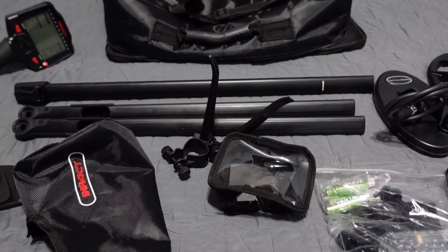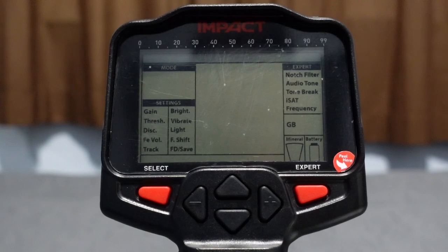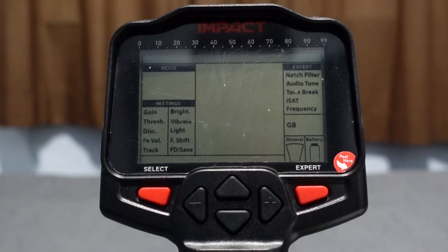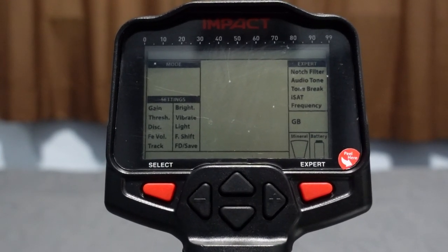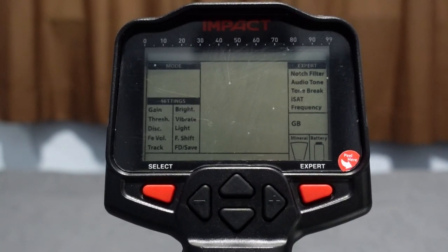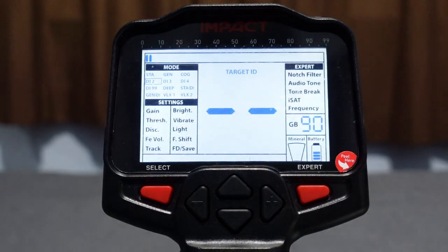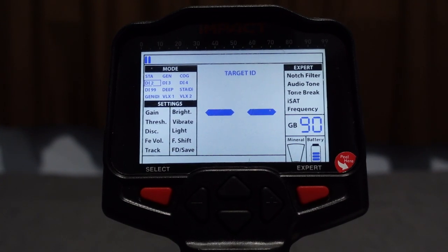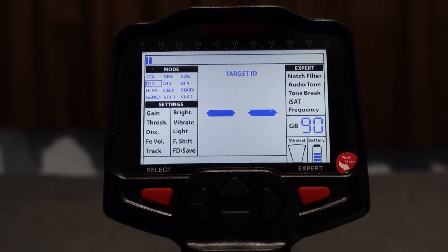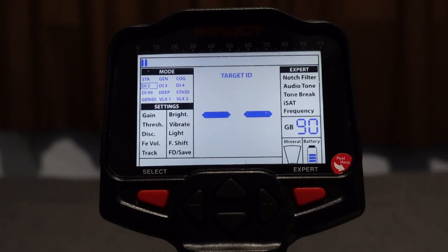What do you say we put it together, run it through the Hunter GT paces — we'll air test it, recovery speed test it, check it on some small gold, and do the nail test. One correction: the speaker is not on the back of the unit — it is underneath the arm cuff, on the bottom under the battery pack. I made a mistake during the unboxing. I played around with the detector more and now know it better.